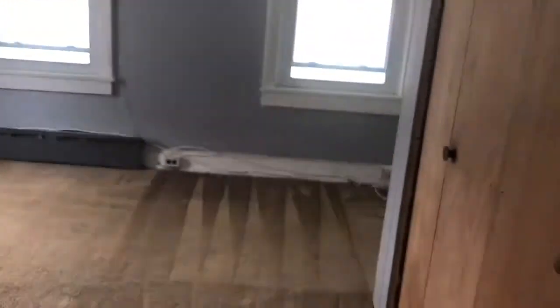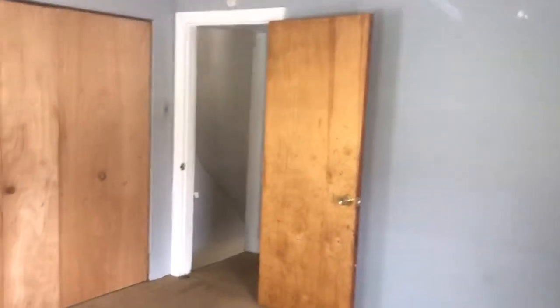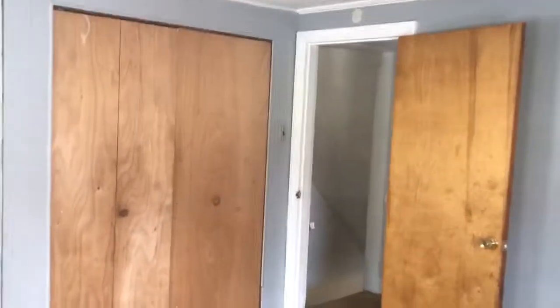Here's one bedroom — this is the larger of the bedrooms. I would consider this the master. It has covers on each of the windows on the outside, which is real nice for light and for when it rains. It also keeps the home cooler.